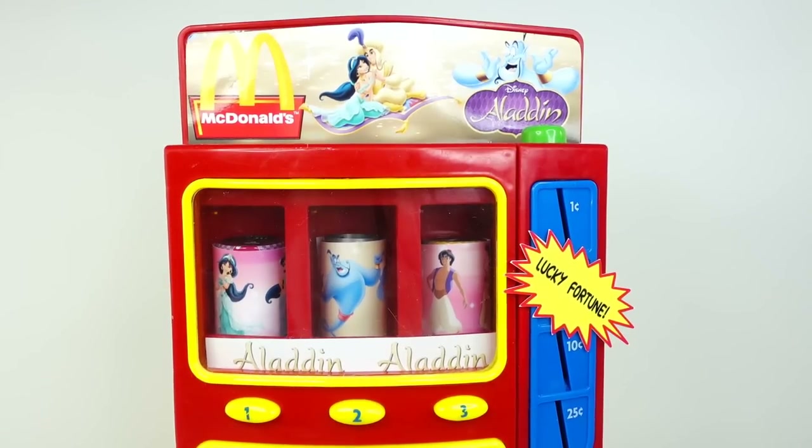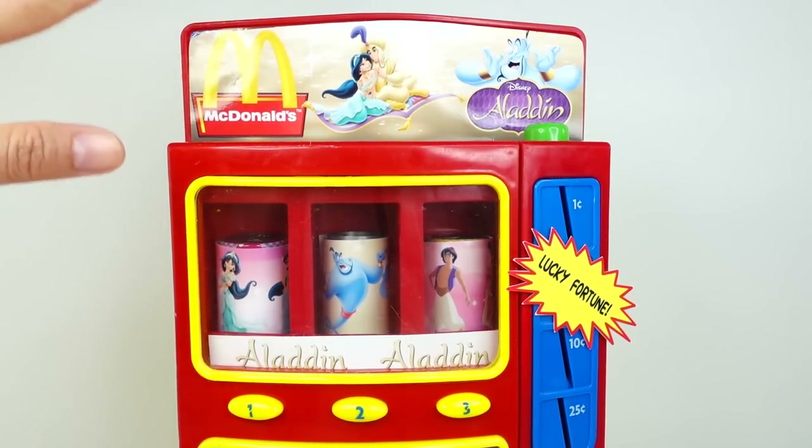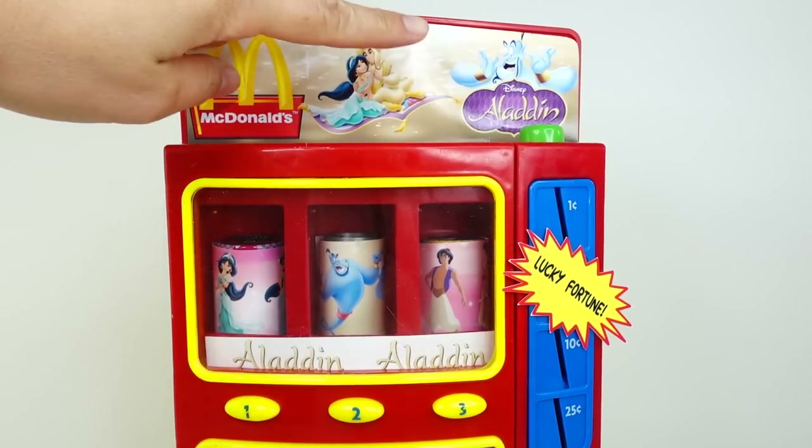Hi everyone, welcome to Evie's Toy House. Today we have a very special vending machine. Take a look. This vending machine features McDonald's and Aladdin.